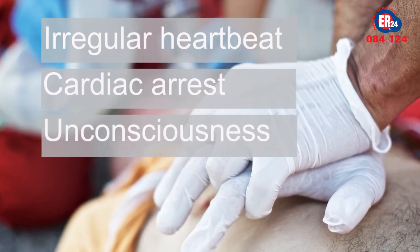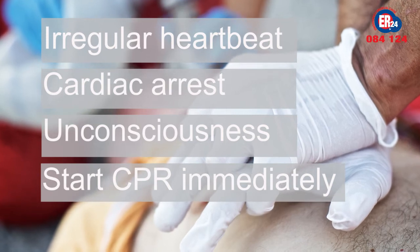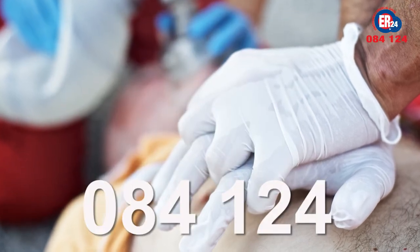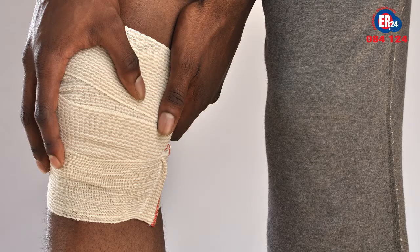If the patient is unconscious and not breathing, start CPR immediately and call an ambulance on 084 124. If the patient is conscious, cool the entry and exit wounds and cover with a dry, clean dressing before seeking medical attention.